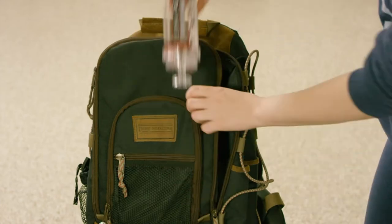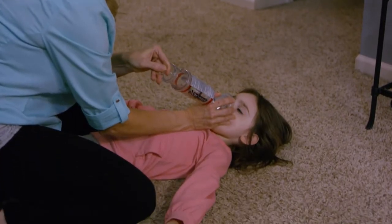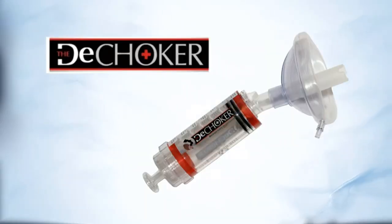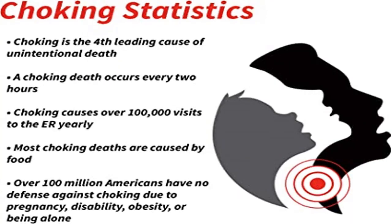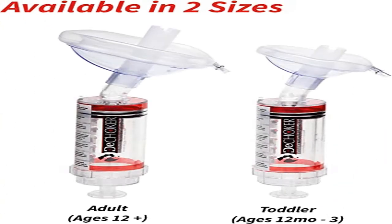Convenient use — easy to follow instructions make this choke rescue medical device readily applicable. Portable and compact, small and lightweight, it can be carried in a backpack, glove compartment, or first aid kits at home, school, and office. Every second counts — the Decoker is a life-saving device that can be used for clearing airways regardless of illness, disorder, or other health-related conditions. Our goal is to become the standard of care for choking-related emergencies.